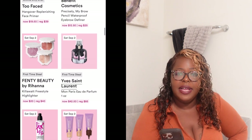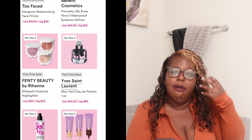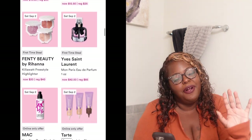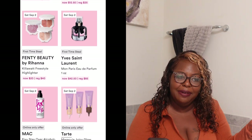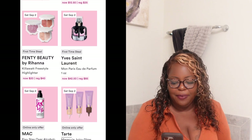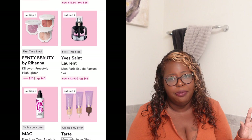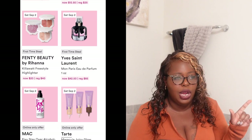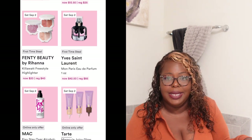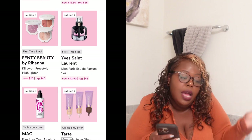Saturday September 2nd also has a first-time steal — Fenty Beauty by Rihanna, my Pisces sister, the Killawatt Freestyle Highlighter. I'm not normally a highlight girl but I'm going to buy this. It's normally $40 and it's going to be $20 on Saturday. Also one of my favorite perfumes: the Yves Saint Laurent Mon Paris. She doesn't get the credit she's due. Normally $85, it'll be $42.50. I have to get me one — I love it.